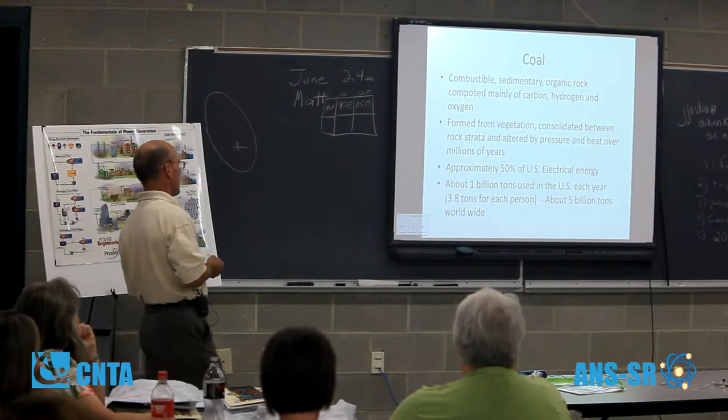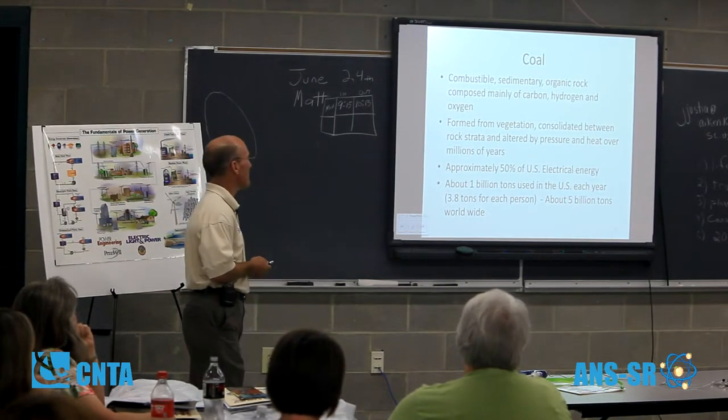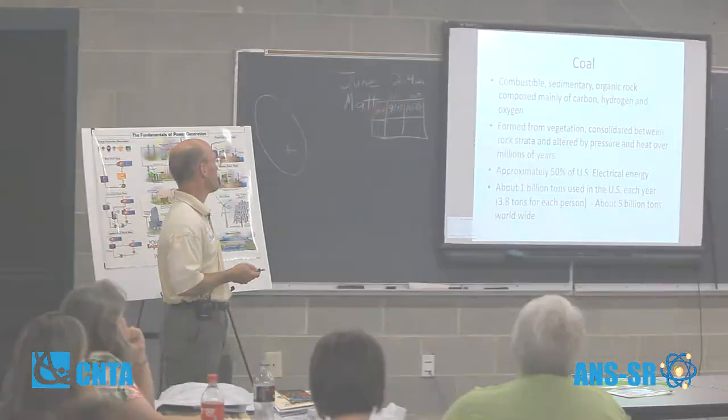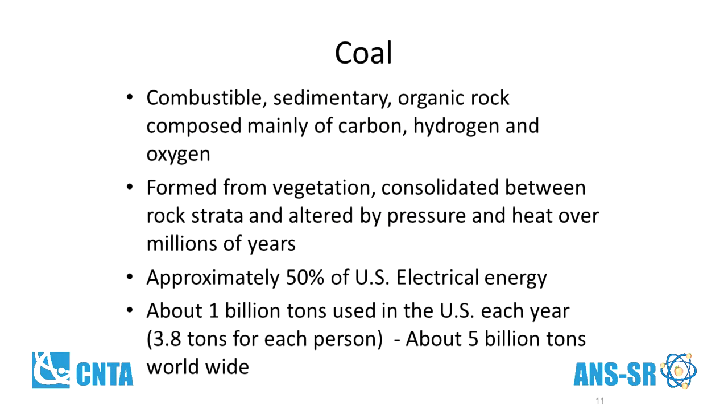A little bit about coal. Obviously it's a combustible, sedimentary, organic rock. It's mainly carbon, hydrogen, and oxygen. It's formed from millions of years of vegetation that has been compacted by pressure and heat in the strata. About 50% of our electrical energy in the United States is provided by coal.